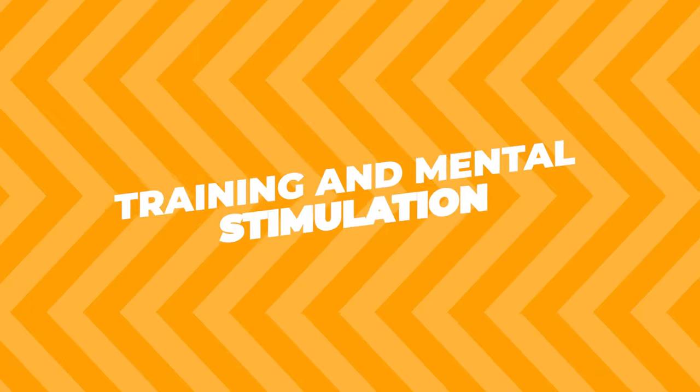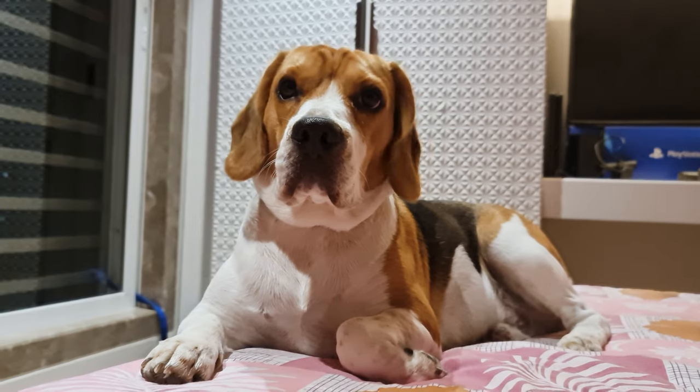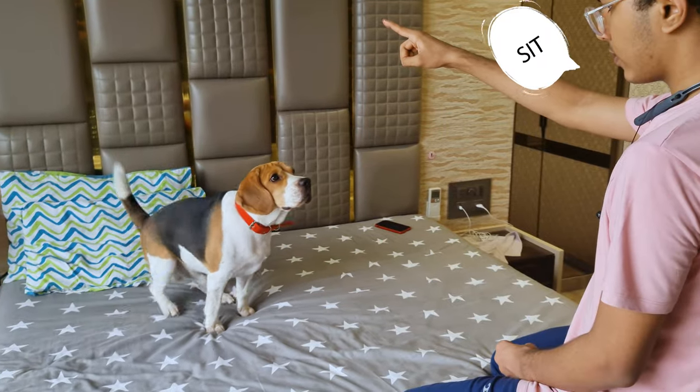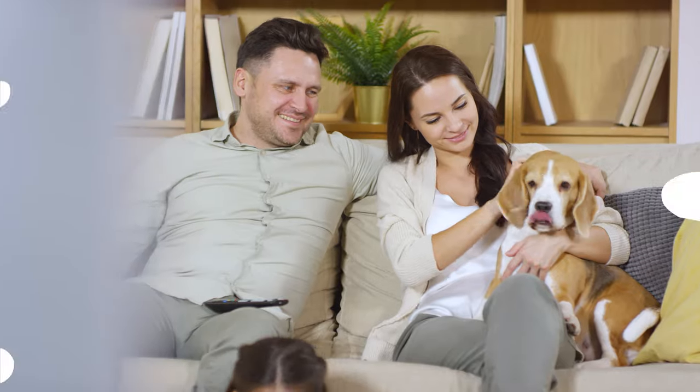Training and Mental Stimulation. Sometimes, stamina isn't just about physical energy — it's also about mental energy. Training exercises like fetch, find the treat, and even simple obedience commands can help keep your beagle's mind sharp. A mentally stimulated dog is less likely to get tired quickly, believe it or not.